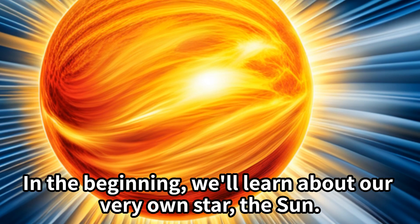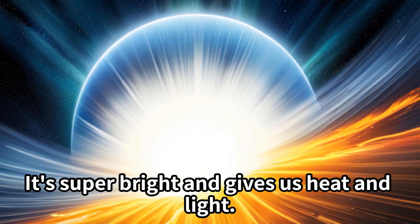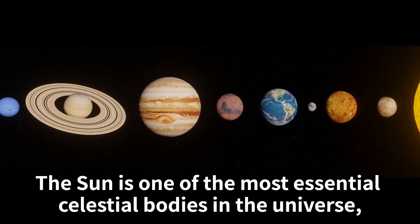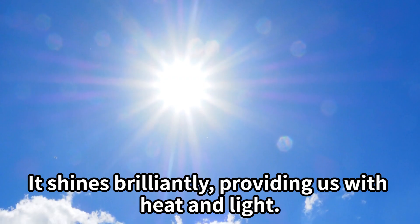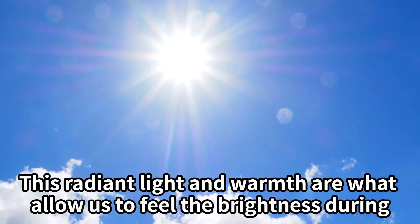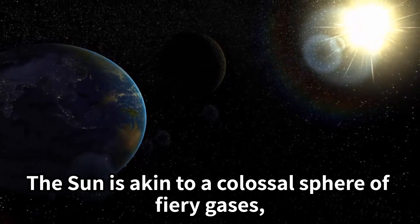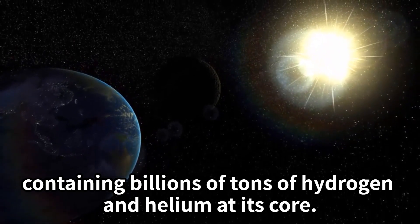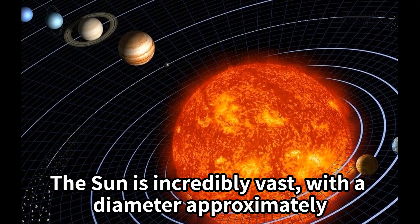In the beginning, we'll learn about our very own star, the Sun. It's super bright and gives us heat and light. Can you feel its warmth on your face? The Sun is one of the most essential celestial bodies in the universe, and its presence profoundly impacts our daily lives. It shines brilliantly, providing us with heat and light. The Sun is akin to a colossal sphere of fiery gases, containing billions of tons of hydrogen and helium at its core.